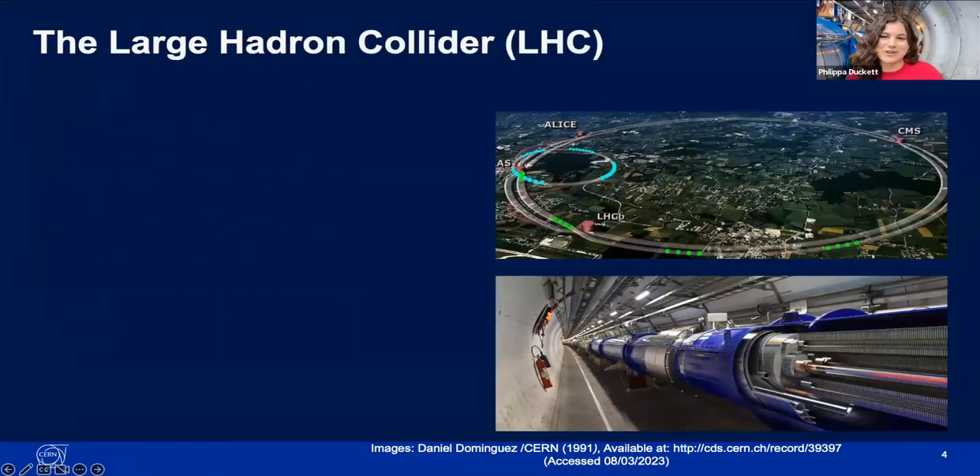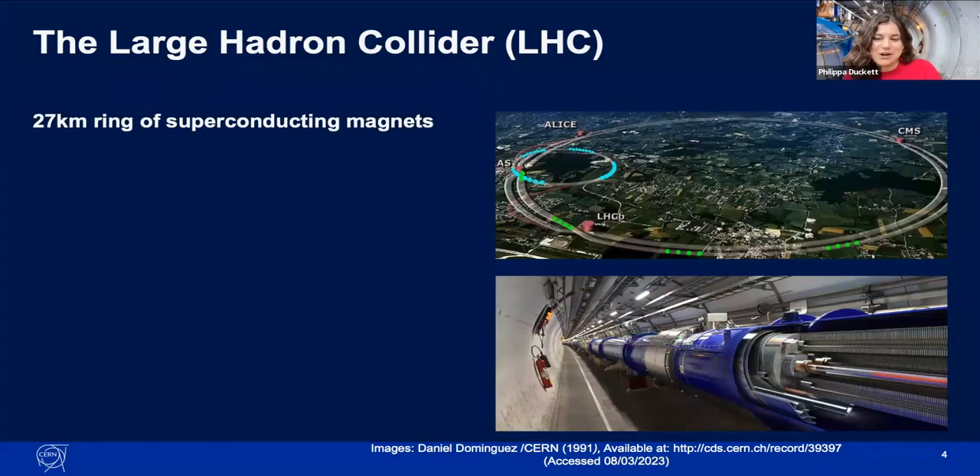These open questions in physics motivate the Large Hadron Collider — the state-of-the-art particle physics experiment at CERN in Geneva. It's designed to explore the building blocks of matter by smashing subatomic particles together at very high speeds and observing what flies off. The LHC consists of a 27-kilometre ring of superconducting magnets with accelerating structures that boost the energy of particles along the way.